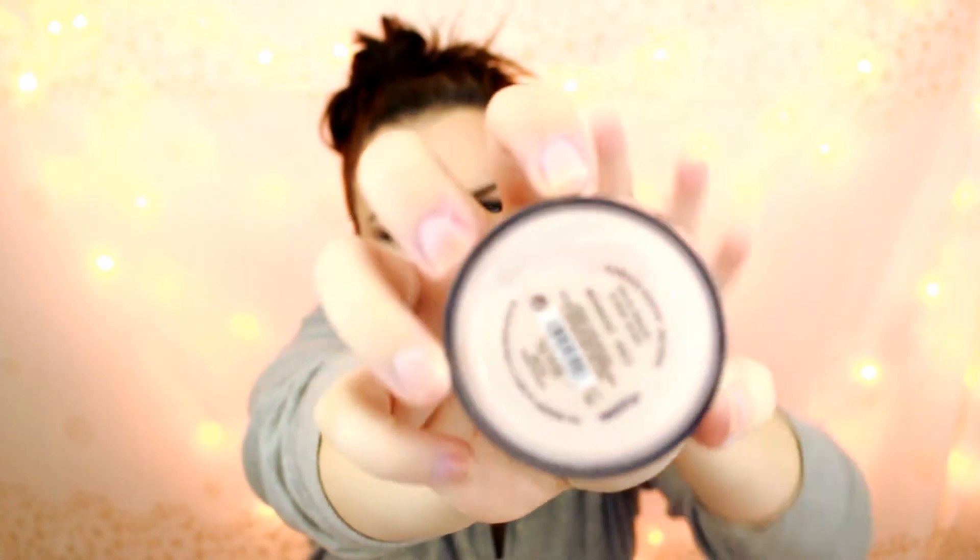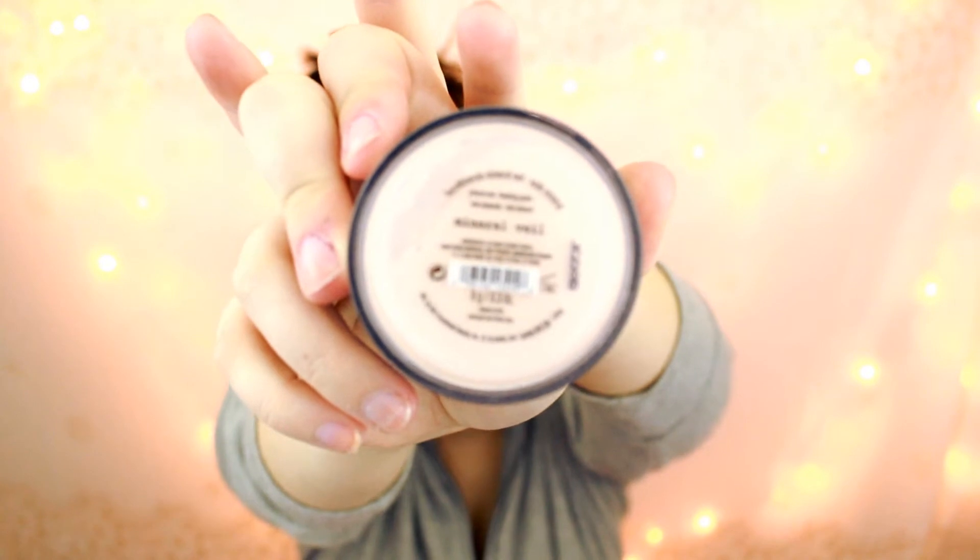The next thing I got was the Bare Minerals Mineral Veil, which is a translucent powder. I have the Bare Minerals Well Rested for my under eyes and I've really been liking it, so I wanted to pick up some other Bare Minerals products. I used to use them way back in the day and kind of strayed away from them — that was when they did the subscription where they'd automatically send you another one in the mail, which is kind of why I quit using them. But now I'm going back.